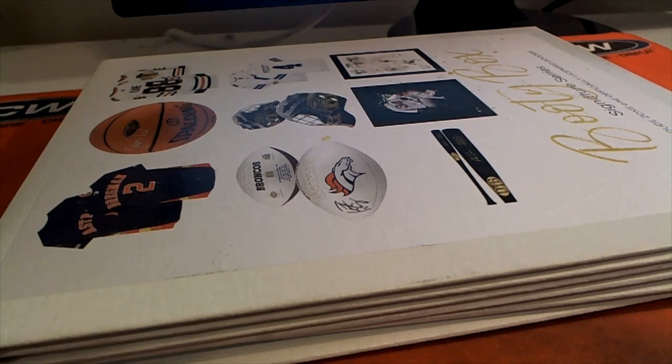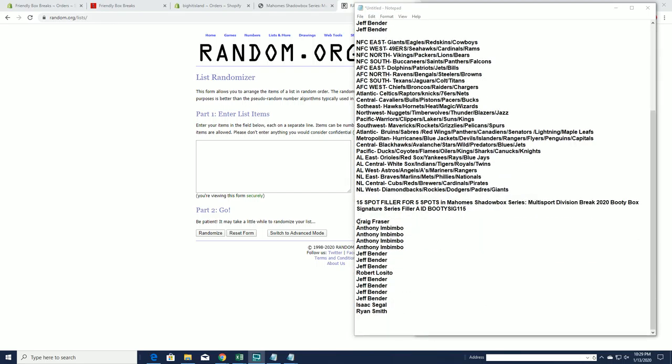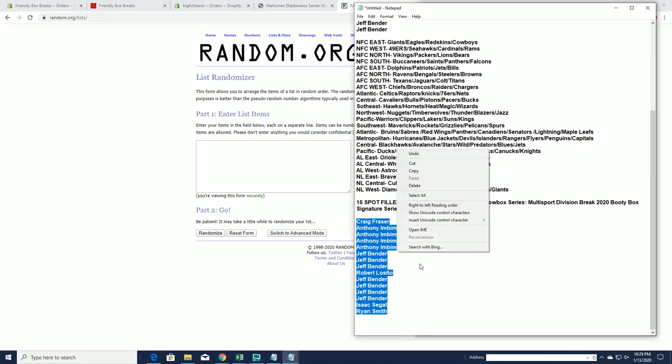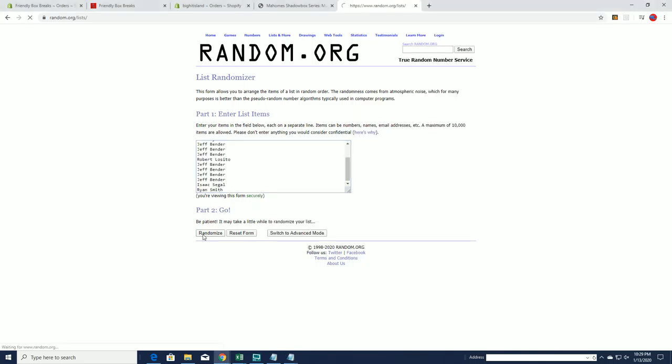It is definitely time. Home Shadow Box Series Multisport Division 2020 Booty Box number 115. Good luck everybody. Let's see what we got here. We do have a filler — a 15-5 filler for five spots. Good luck, guys. Here we go.